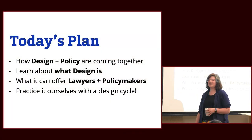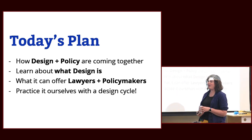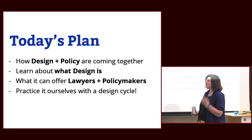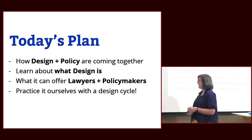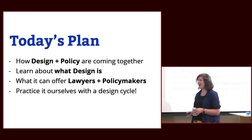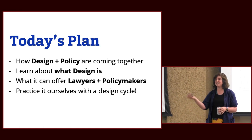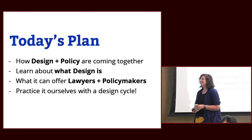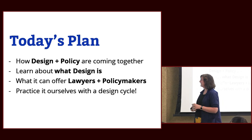I'll talk a little bit about how design and policy are coming together. If you're interested in a career in this space, where some opportunities are, make sure you know what I'm talking about when I talk about design and how lawyers and policymakers can benefit from it. The main part will be actually practicing it, so it should be fun and active — not too much of me talking at you. If you have questions, please interrupt me. I prefer dialogues rather than monologues. And if anything I say is confusing, bathrooms are down that corridor. Feel free to use the space.